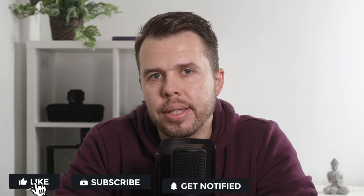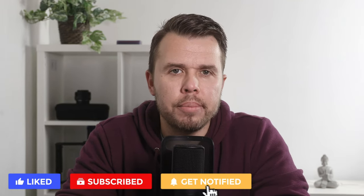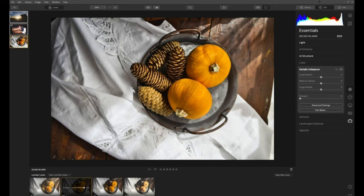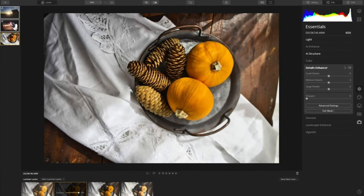Luminar Neo is getting released in the next few months, and there are some big differences between Luminar Neo and Luminar AI. But first, here's the sad news. Luminar 4 owners should know that Skylum are going to stop making and updating Luminar 4, and that means Luminar Neo has been designed to replace Luminar 4. This is not good news for Luminar 4 users.